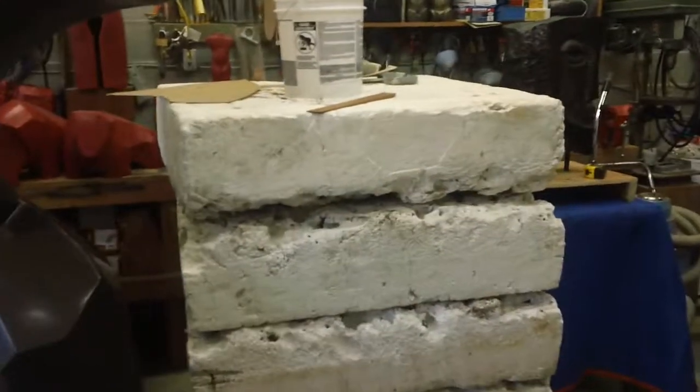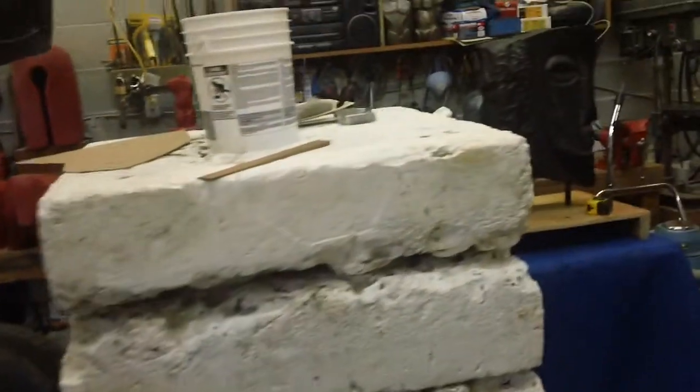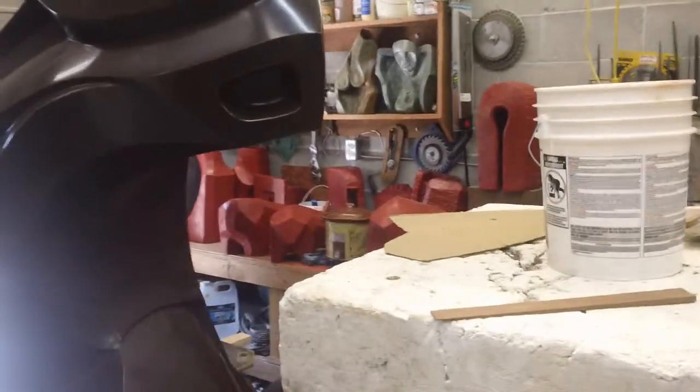There's a pile of material ready for a project. And in the background, all these waxes are ready to go to the foundry.